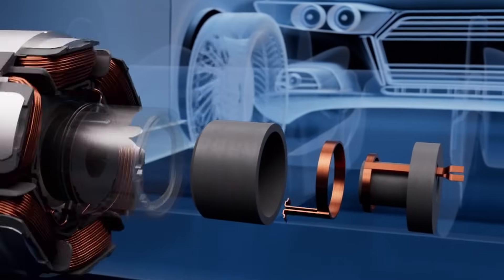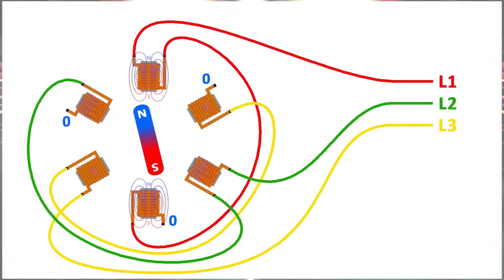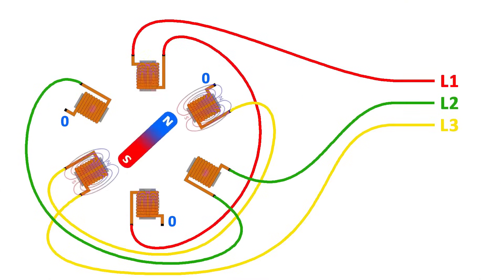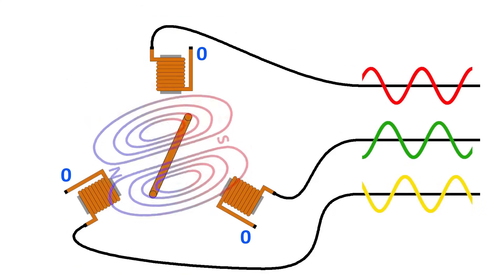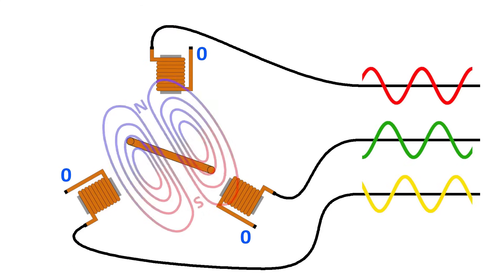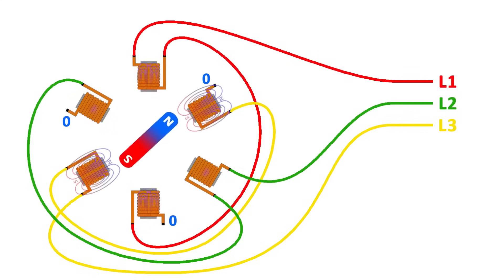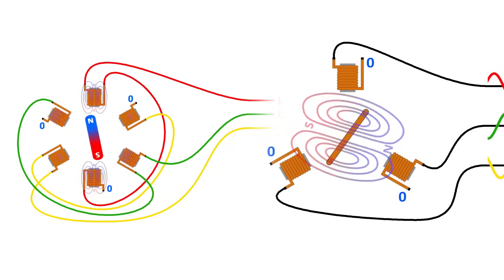Electric motors can be categorized by several criteria, including synchronous and asynchronous types. In a synchronous motor, the rotation of the rotor is completely in sync with the rotation of the magnetic field in the stator. In contrast, in an asynchronous motor, the rotor's rotation speed is slightly lower than that of the stator's magnetic field, causing the rotor to perpetually try to catch up. Synchronous motors are generally a bit more efficient, but asynchronous motors have a simpler design and are therefore cheaper.